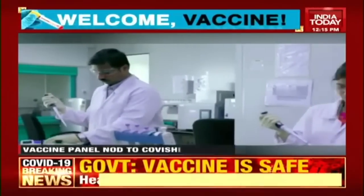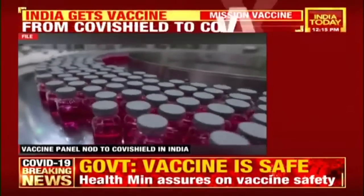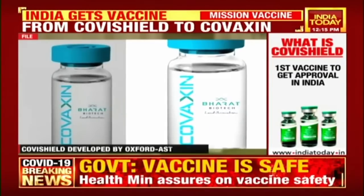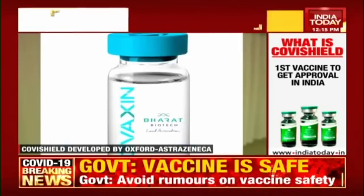India's own Swadeshi shot, Covaxin, is currently undergoing phase 3 trials. This vaccine by ICMR and Bharat Biotech uses a platform similar to Covishield, but there are major differences.